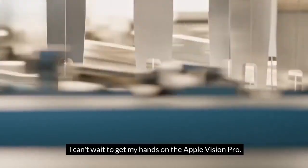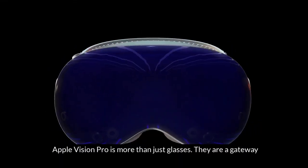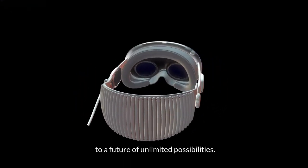I can't wait to get my hands on the Apple Vision Pro. It's a revolutionary product that will change the way we interact with the world. Apple Vision Pro is more than just glasses — they are a gateway to a future of unlimited possibilities.